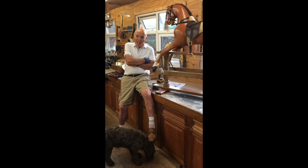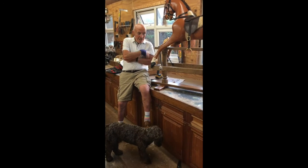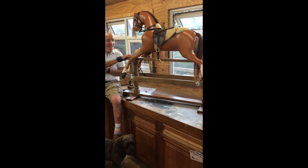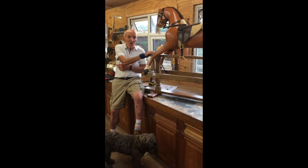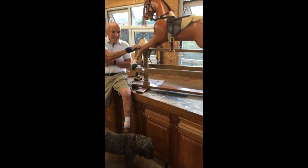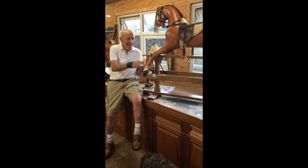Most of our work these days is in the restoration of old horses. This particular one is called a Lion's Horse and it's 110 years old. The lady who owns it, I think she's had it for 60-70 years and she's had it restored of sorts beforehand.